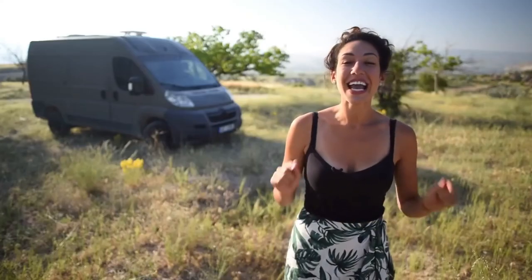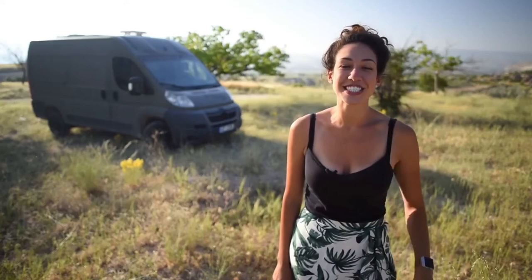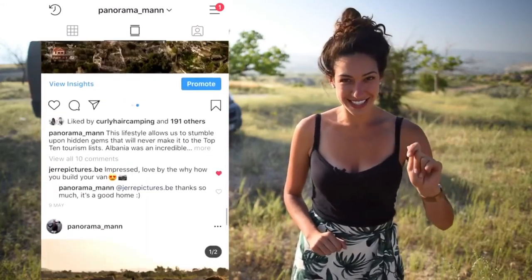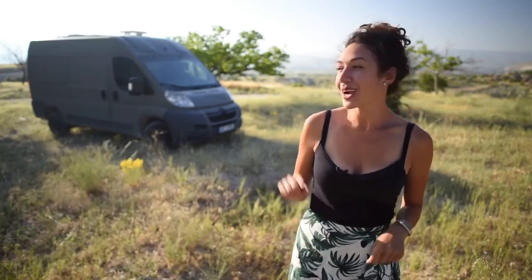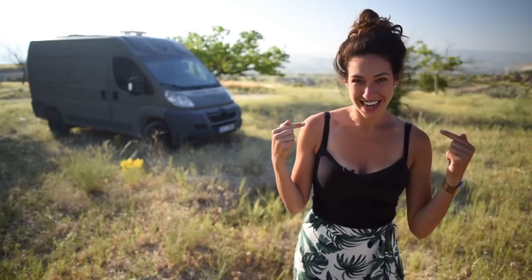Thank you so much for watching! If you enjoyed this video and you want to help support us in more content creation, check out our website mysupergadgets.com where you can purchase some of the items that we use daily. If you want to see where we are parked right now, go to my Instagram at curly hair camping. For more landscape photography, check out Lottie's Instagram at panorama man. Check out some of our more current videos about the lifestyle — thanks again and you will definitely see me in the next video!